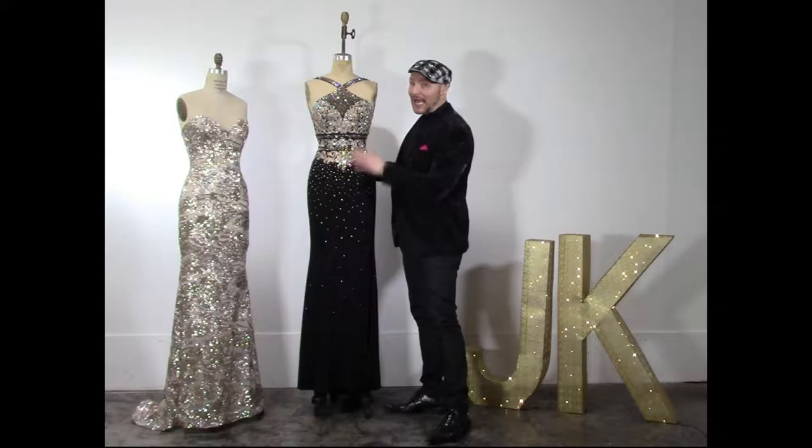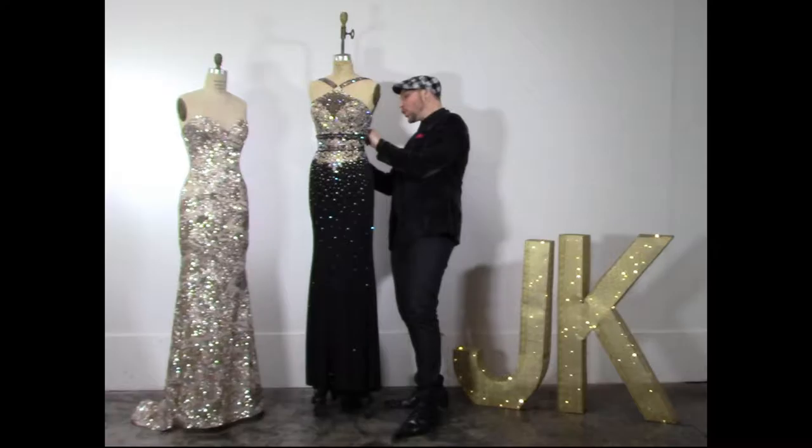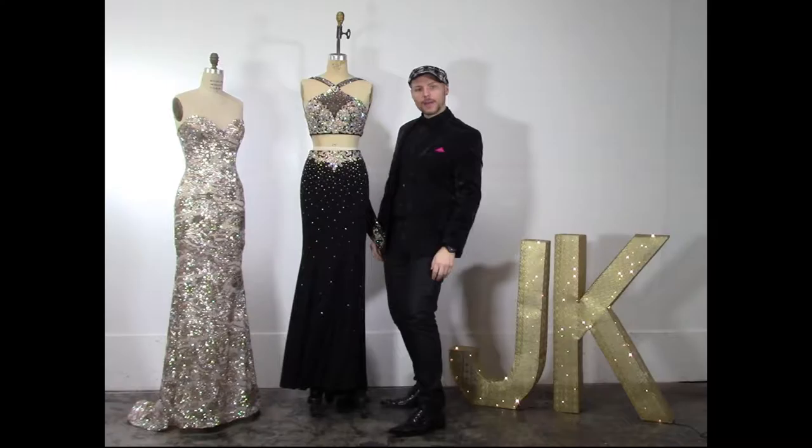Christina, if you want to be a genie in a bottle, this dress is going to rub you the right way. Style 7079, one of my absolute favorites in black and gold — out of this world. You can do it as a one-piece if you want to be the whole bottle of champagne, or you can have it as a freaking two-piece.